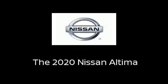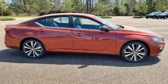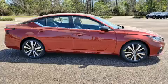The 2020 Nissan Altima. This four-door, five-passenger sedan is ready to drive off the showroom floor.